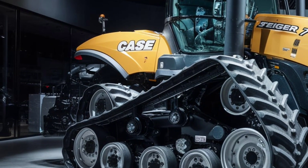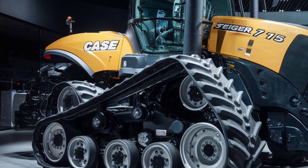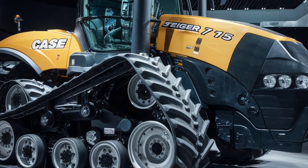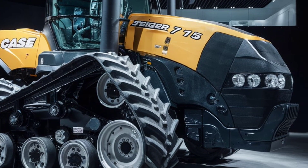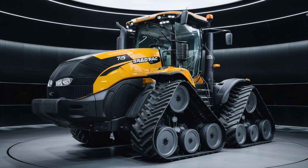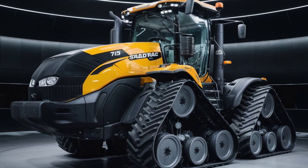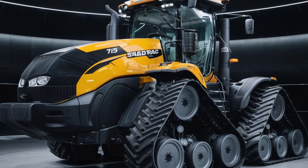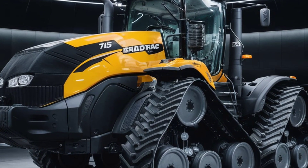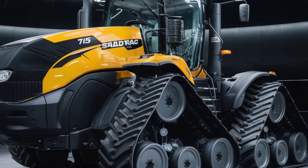Let's step inside, where things get even more interesting. The cab of the Steiger 715 is all about comfort and technology — you'll notice how spacious it is, designed to minimize operator fatigue on those long work days. The real star here is the technology: everything is controlled through the AFS Connect system, giving you full control over tractor settings, implements, and even remote diagnostics, all through a touchscreen display. You can monitor operations in real time, adjust performance settings, and make decisions on the fly without ever leaving the seat.